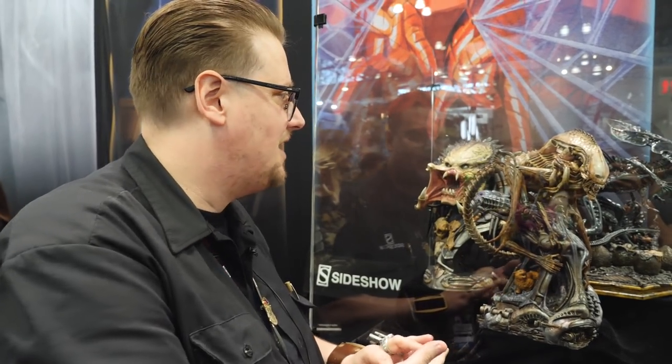We're a horror company first and foremost, and a lot of the detail that we bring to our pieces comes from a background of creating hyper-realistic horror work. Right here we have a few pretty badass aliens and xenomorphs.